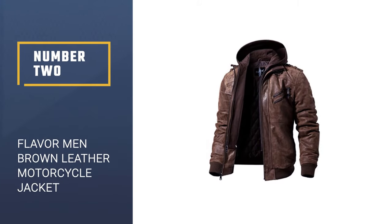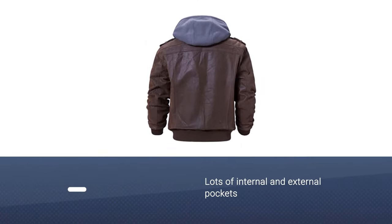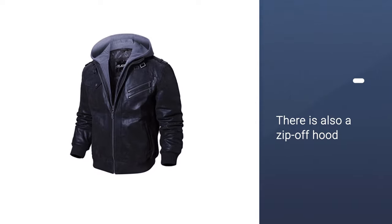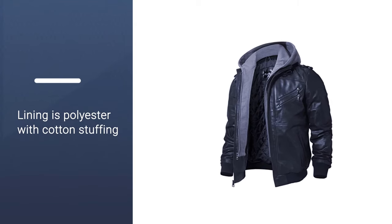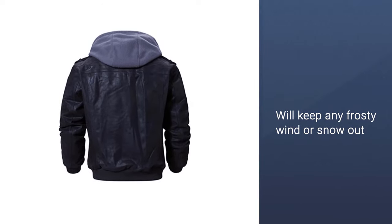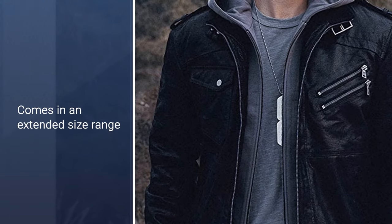Number 2. Flavor Men Brown Leather Motorcycle Jacket. Add an element of ruggedness to your look with this bomber jacket. It has lots of internal and external pockets for keeping your belongings safe and hands warm. There is also a zip-off hood so you can wear it up or take it off for a dressier look. The exterior is genuine leather, while the lining is polyester with cotton stuffing to keep you toasty. The central zip closure and ribbed waistband and cuff will keep any frosty wind or snow out. Best of all, it comes in an extended size range from extra small to 6X tall.